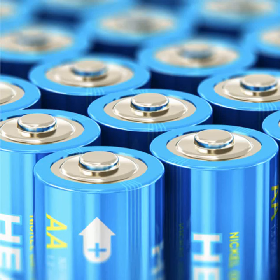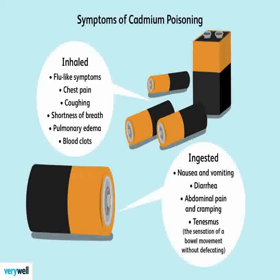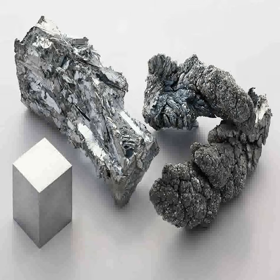Cadmium is a chemical element represented by the symbol CD and the atomic number 48 on the periodic table. It is a soft, bluish-white metal that is similar in many respects to zinc and can often be found in association with zinc ores. Cadmium is highly toxic and exposure to this metal is dangerous to human health.